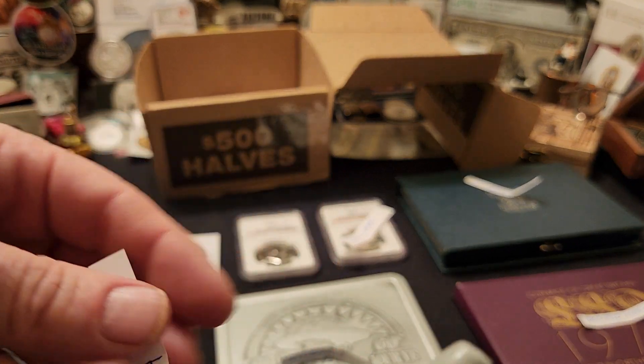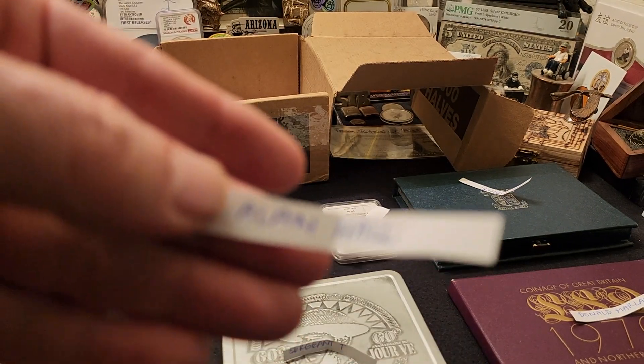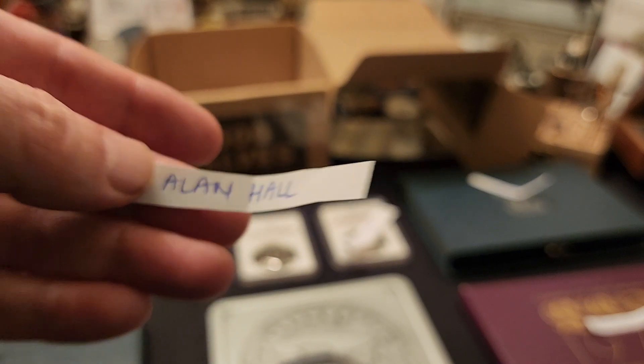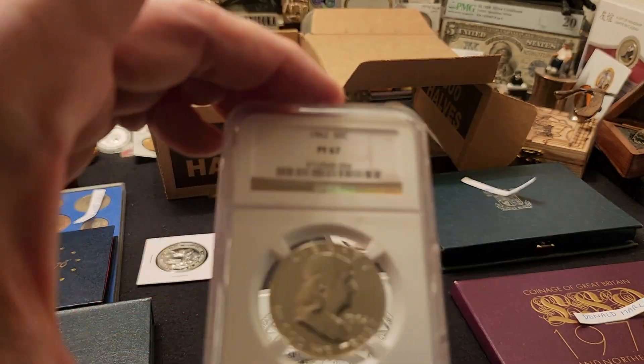Then we have the proof 67 Franklin half, and that is going to go to Alan Hall, ladies and gentlemen! Alan Hall, you just won the proof 67 Franklin half — it's a beauty.